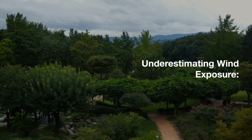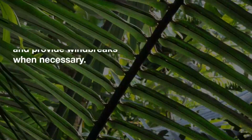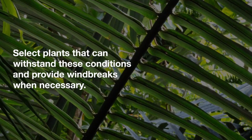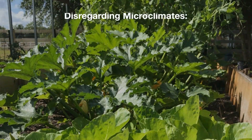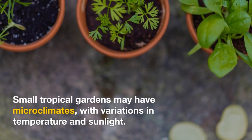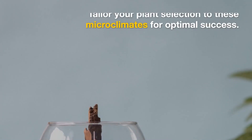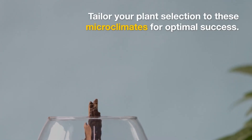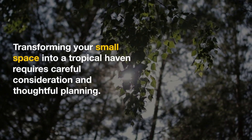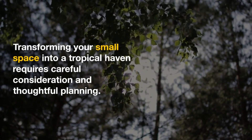Underestimating wind exposure: tropical gardens can be exposed to strong winds. Select plants that can withstand these conditions and provide windbreaks when necessary. Disregarding microclimates: small tropical gardens may have microclimates with variations in temperature and sunlight. Tailor your plant selection to these microclimates for optimal success.